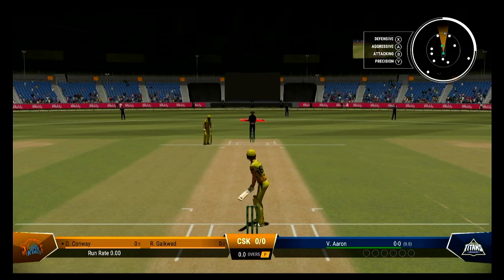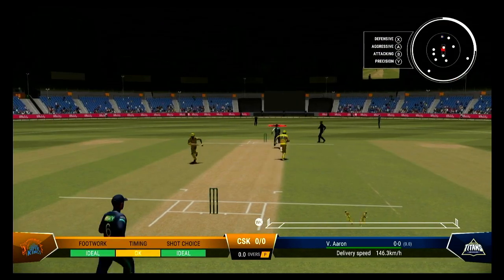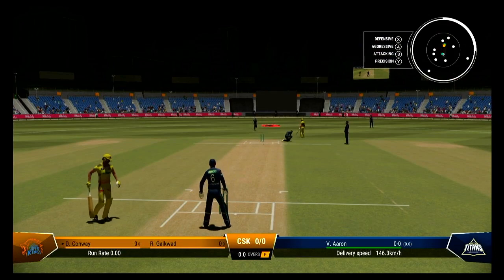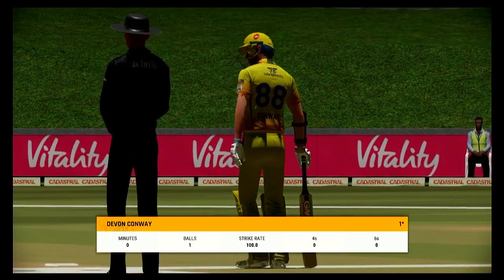Ready to get underway. Always something special about that first delivery — it can really set the tone for the match. Yes, great shot, at least one on offer. Good running, it needed to be as well, probably closer than they expected.